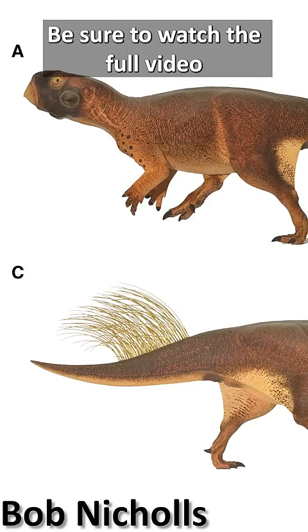Be sure to watch the full video on the channel to learn even more about this spectacular fossil, and to see some footage of my trip to go and see the actual specimen.